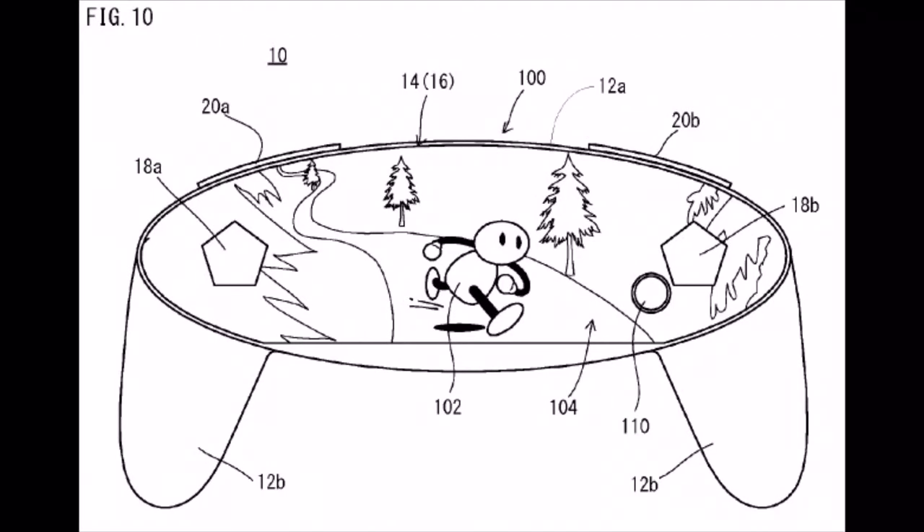The patent this time basically has a controller with a screen on it, but not in the sense of the gamepad. Instead, you have your analog sticks coming outside of the actual screen and a few of the buttons. Nintendo themselves has even come out and said a few times that they don't believe in touchscreen only — they believe in buttons.